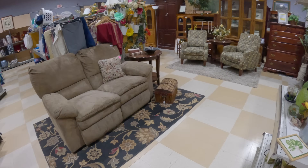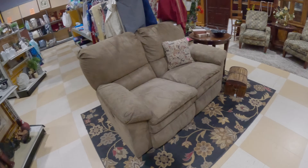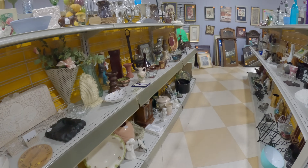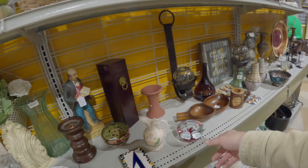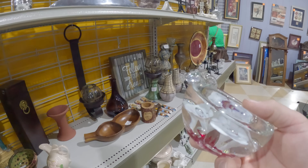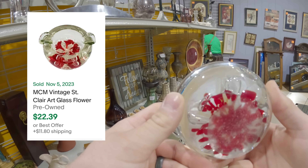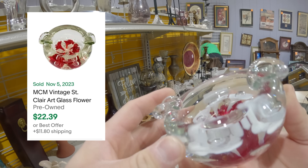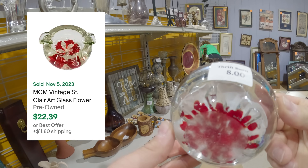Now I kind of regret this next buy - it was just a first time seeing something like this, so it was just a pulse buy. I paid $8 for it and I should not have bought this. It's a vintage mid-century modern ashtray paperweight that only goes for about $30. So paying $8 plus shipping, and it wasn't in good condition - you can see that rough bottom to it. I should have passed on this, but I bought it anyway.